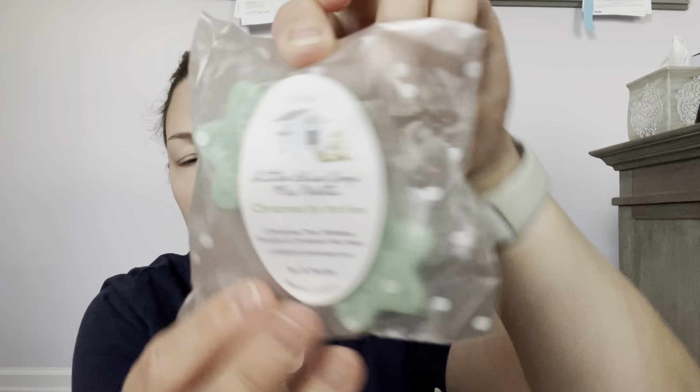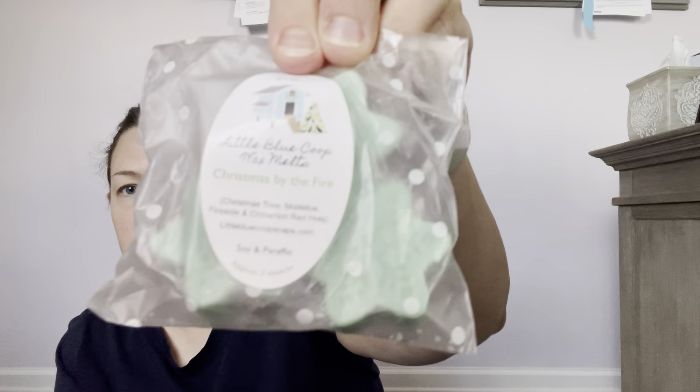I think this one was a sample — super cute label — it's called Christmas by the Fire from Little Blue Coupe. Scent notes are Christmas tree, mistletoe, fireside, and cinnamon red hots. You open it up and you get that cinnamon red hot gum smell immediately — like the red cinnamon gum. I do get a little bit of Christmas tree in there too. The shapes are really cute, reminding me of Melted Mousse's bag shapes — and it's a nice full-size sample.